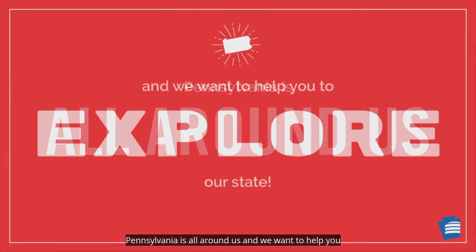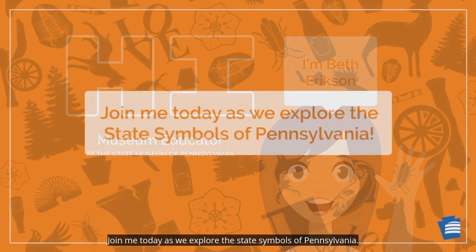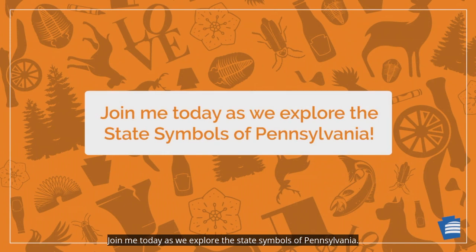Pennsylvania is all around us and we want to help you to explore our state. Hi, I'm Beth Erickson, Museum Educator at the State Museum of Pennsylvania. Join me today as we explore the state symbols of Pennsylvania.